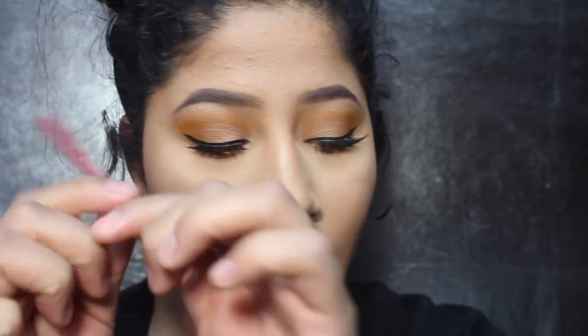For the lips, I'm going to be using this Ulta Lip Liner — not my favorite lip liner, but it's the only one I have right here — and I'm overlining my lips a little bit.